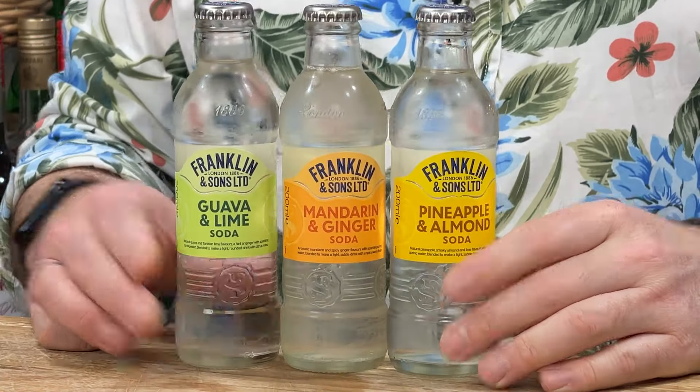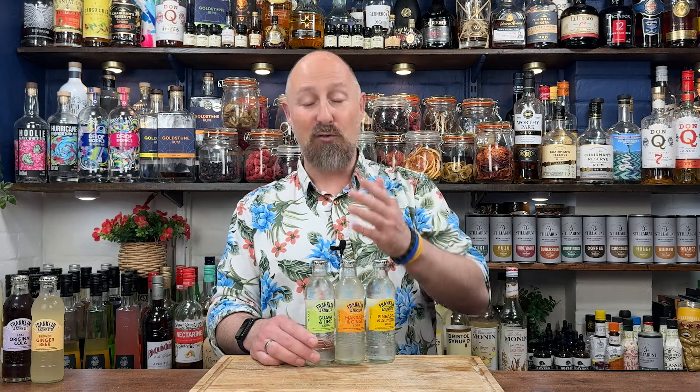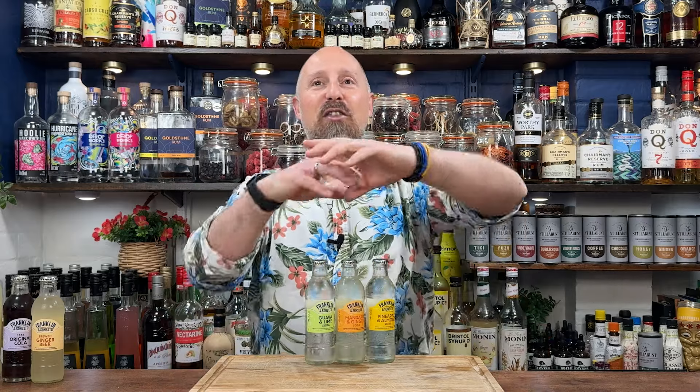They're not overly sweet, they're pretty easy to get. Here in the UK you've got guava and lime, pineapple and almond, mandarin and ginger, rhubarb and hibiscus sodas, pink grapefruit, pineapple sodas — you name it. We've got sodas that are just not that sweet but are perfect for making simple highball cocktails.